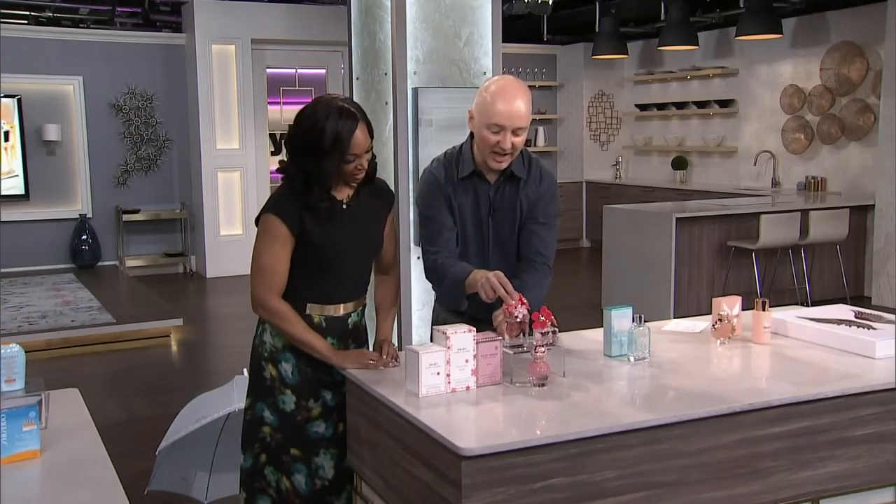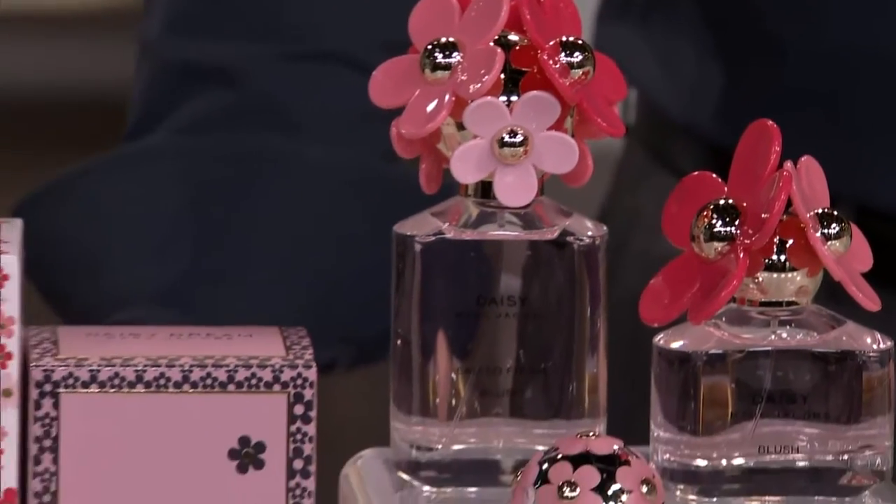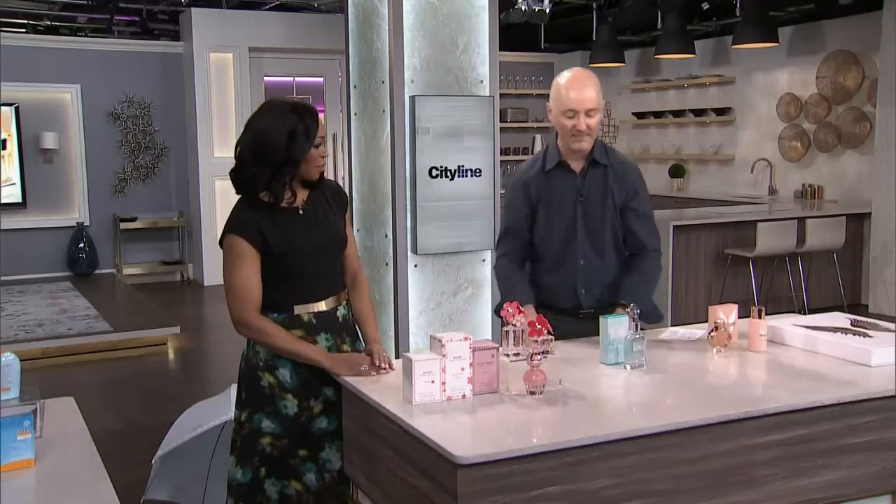This is the brand new Blush collection. Every year he comes out with a limited edition for summer. I love the fragrance — so fresh, more spirited, lighter, really fun. And the packaging is so great, it's beautiful.